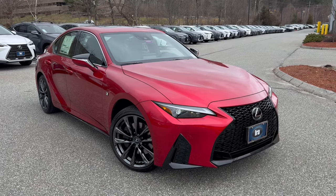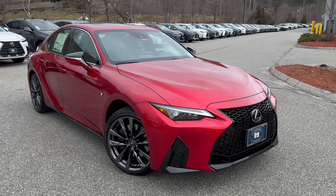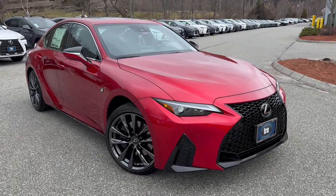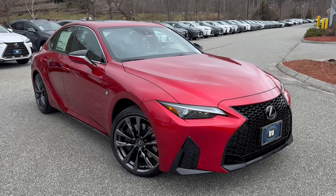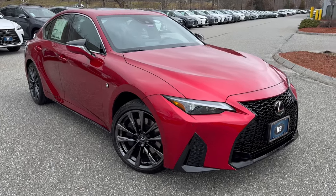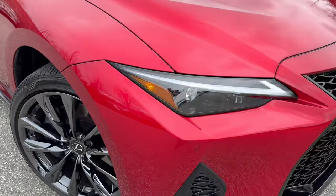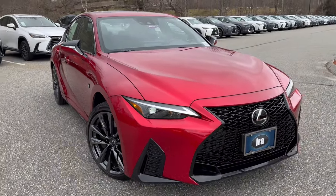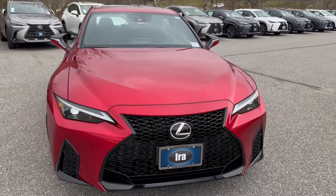This is an IS350 F Sport with a black interior. The IS does have a naturally aspirated V6 with 311 horsepower, all-wheel drive, sport-tuned F Sport suspension, dual exhaust, 19-inch wheels as part of the sport package, LED headlights with high beam, low beam, and daytime running lights. The front and rear bumpers are different as well. You can only buy the IS now in an F Sport trim.